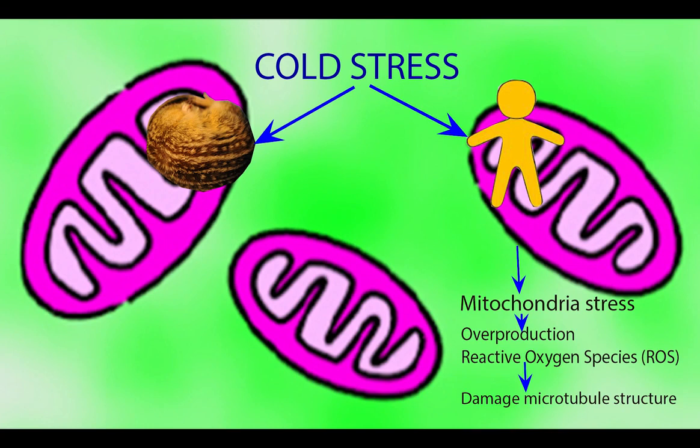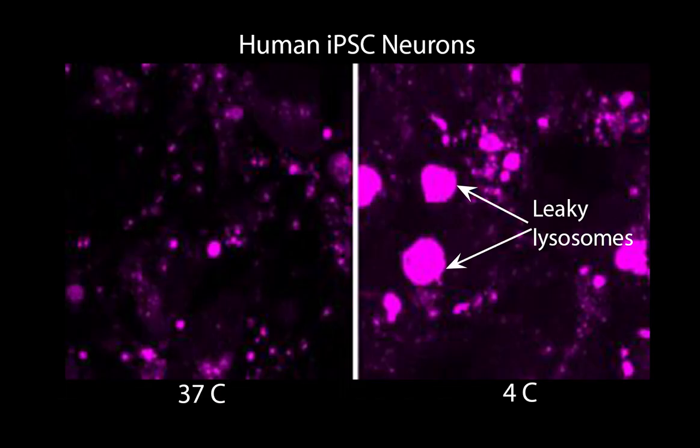Specifically, the mitochondrial response from human neurons leads to an overproduction of reactive oxygen species, which could potentially damage microtubule structure. In addition, this overproduction of reactive oxygen species from mitochondria could cause changes in lysosome membrane permeability, allowing proteases inside the lysosome to leak out, which causes further damage to microtubule structure.